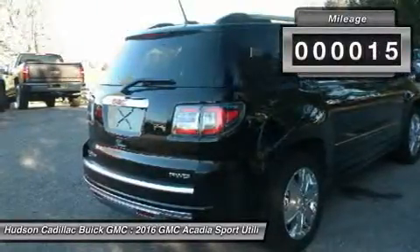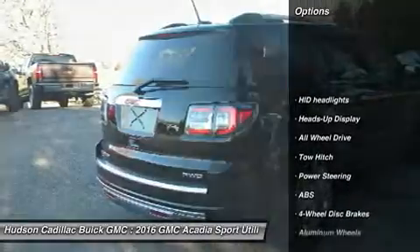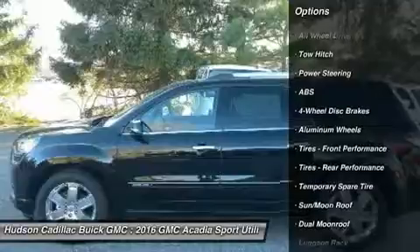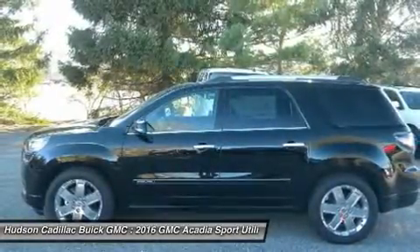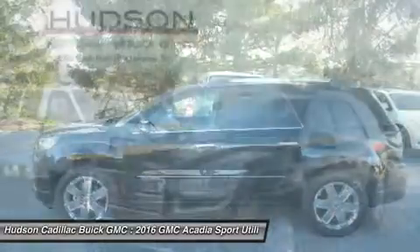This vehicle has less than 100 miles. Here are some of this vehicle's great options: all-wheel drive, power passenger seat, navigation system, power liftgate, anti-lock braking system, tow hitch, leather-wrapped steering wheel with audio controls, Bluetooth, and power steering.